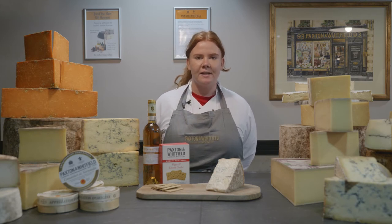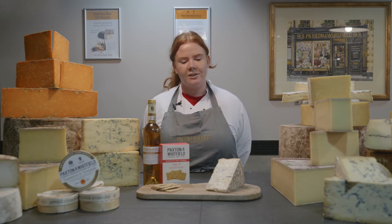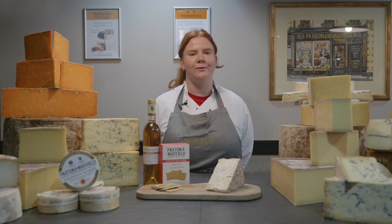It's very oozy so you can often use a spoon rather than a cheese knife. It's a very gentle creamy blue cheese and will look great being so oozy on your cheese board.